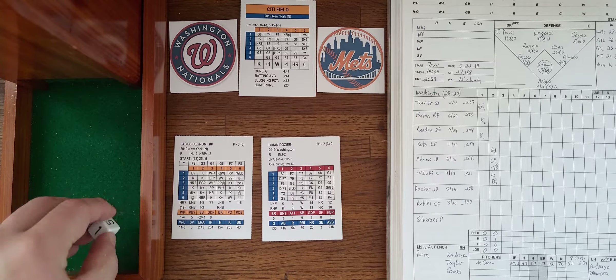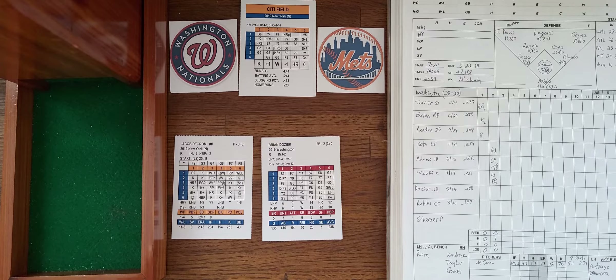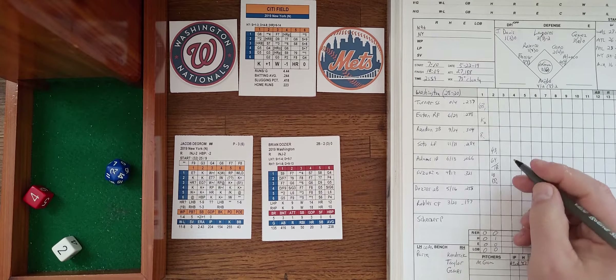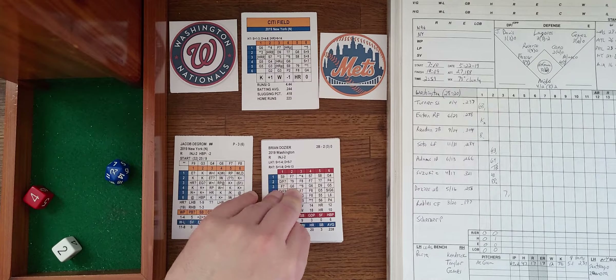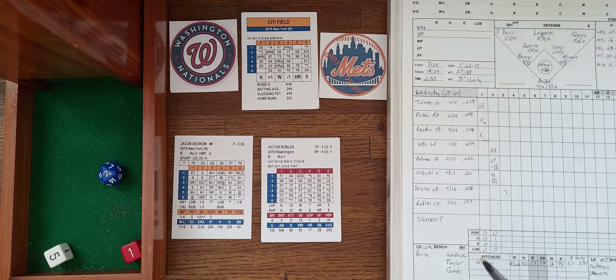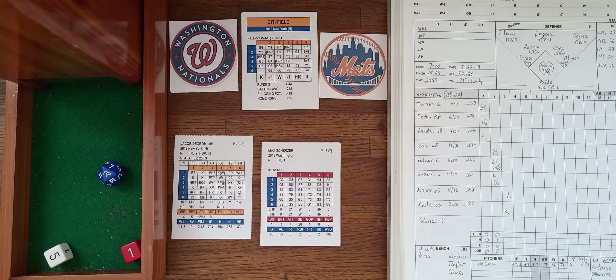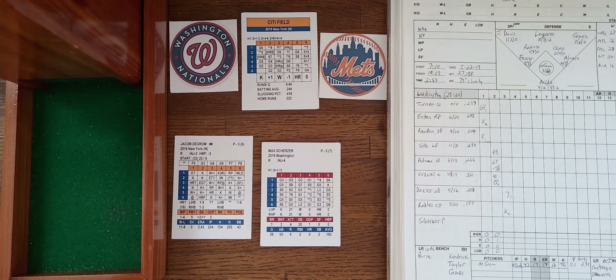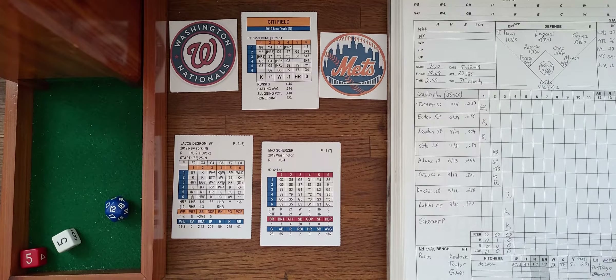Dozier leads off the bottom of the order, hitting .258 with five home runs and 16 driven in. After the ballpark card roll, it's a fly out to left by Dozier — one away. Here's Robles, hitting .197 with three homers and 20 driven in. DeGrom delivers a strikeout plus — two down. Max Scherzer, not a bad hitting pitcher but still a pitcher, faces DeGrom and strikes out as well. Three up and three down for the Nats in the top of the third.